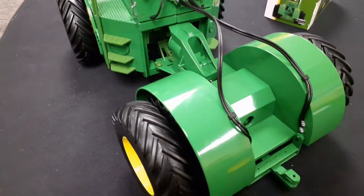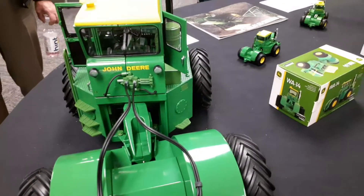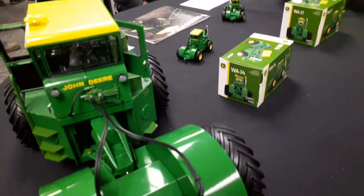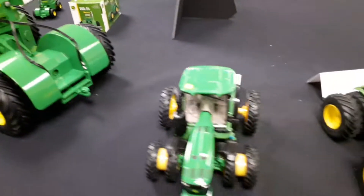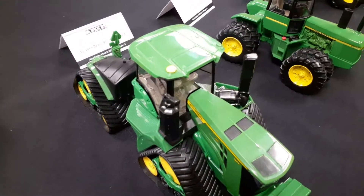There's even a flap on the muffler that opens and closes — so that's pretty cool. They are really nice. Here's just some more John Deere stuff.